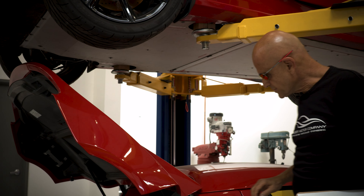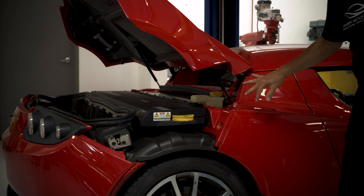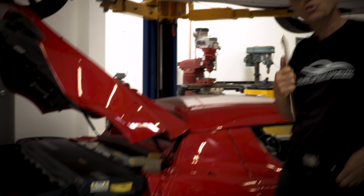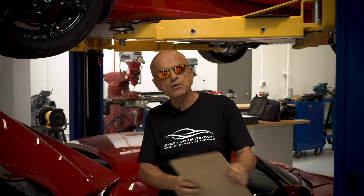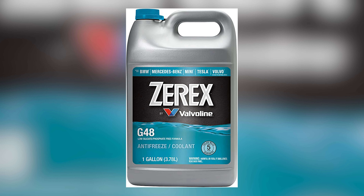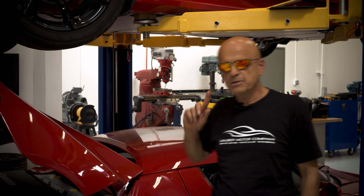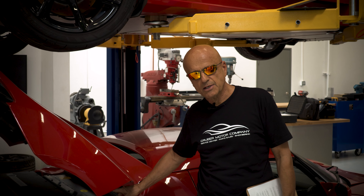Your Tesla Roadster has a coolant level reservoir that sits on the passenger side rear underneath the rear trunk lid. Tesla uses a 50-50 mixture of distilled water and propylene glycol antifreeze. The Roadster uses a very specific coolant type, Sierra Propylene Glycol, which has a fluorescent green color. Zerex G48 ethylene glycol coolant is more commonly used in the newer Tesla models and has a dark blue color, and should not be blended with the existing coolant in a Tesla Roadster.